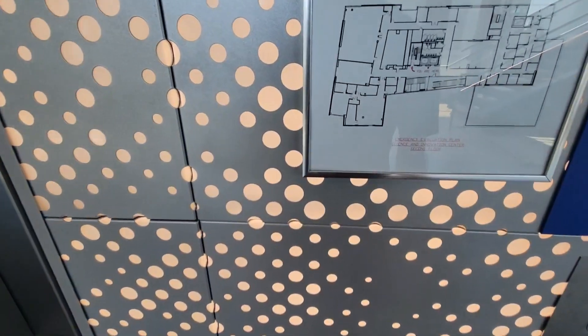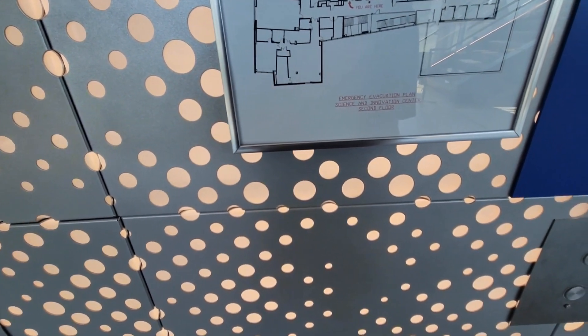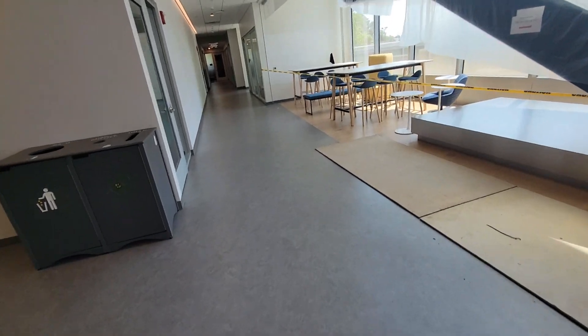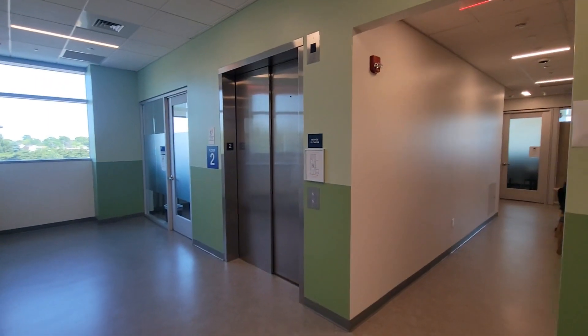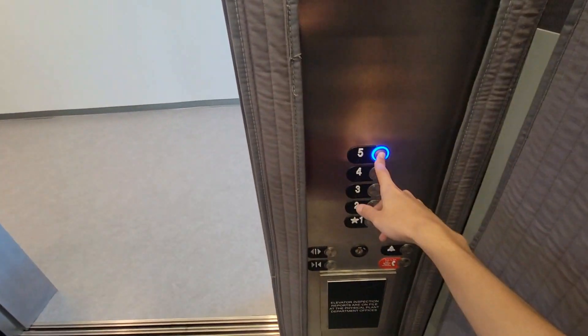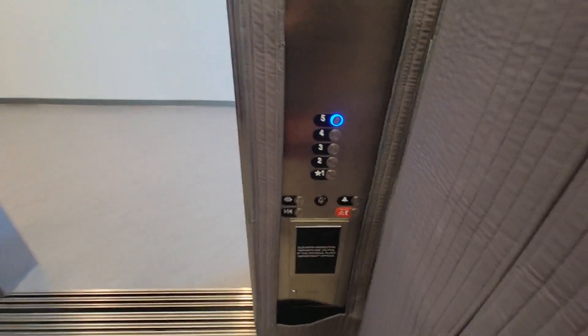Is there another one somewhere? Ooh, there is! Let's go explore. This is the service elevator at Science and Innovations. Otis Gen 3 — this one goes up to 5, whatever that opens up to. We're about to find out.